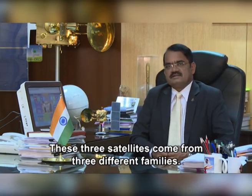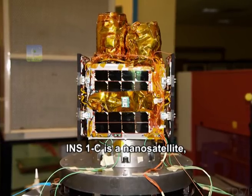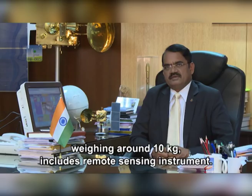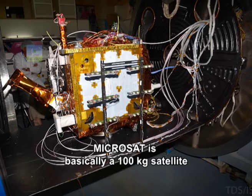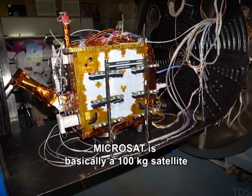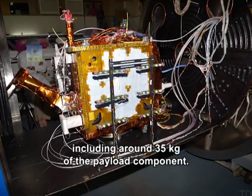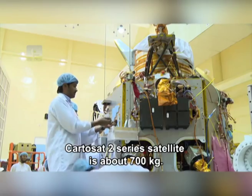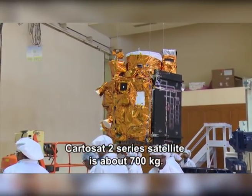These three satellites come from three different families. The INS-1C is from the nano satellite group, weighing around 10 kg including a remote sensing instrument. The Microsat is a 100 kg satellite including around 35 kg of payload component, and the Cartosat-2 series satellite weighs around 700 kg.